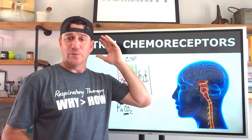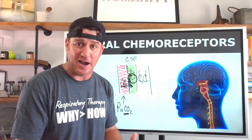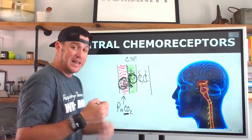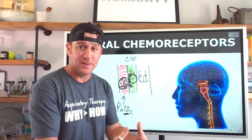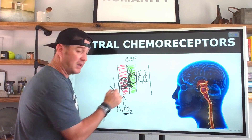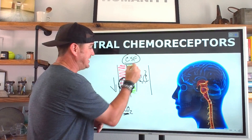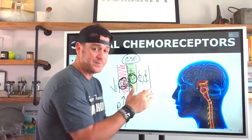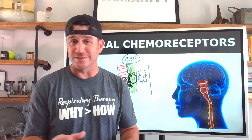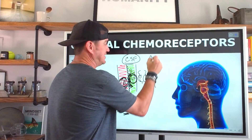That is what the central chemoreceptors respond to. They detect high hydrogen ion concentration and signal us to breathe more, so we can get rid of those hydrogen ions — which were indirectly caused by the arterial CO₂. When we breathe more, we reduce CO₂ in the arterial blood, which reduces hydrogen ions in the CSF, which reduces the drive to breathe.